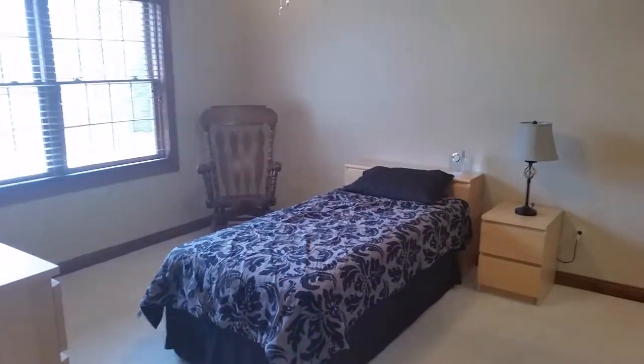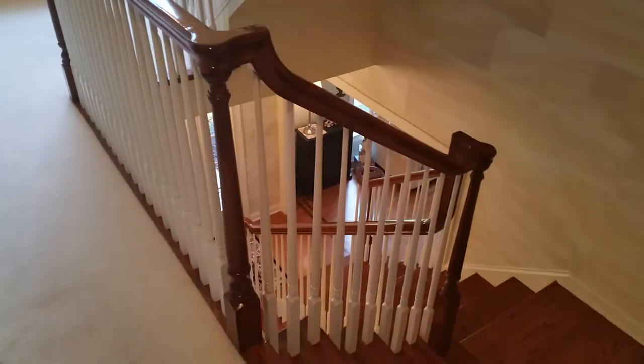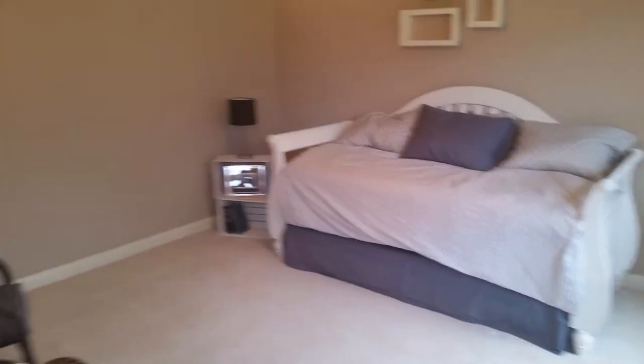There's a bedroom here, and there's the entryway we came in before. Here's a closer look at that concrete block or cement block treatment on the stairway coming up, and that continues here on the second floor. Here's another bedroom and the stairway we came up.